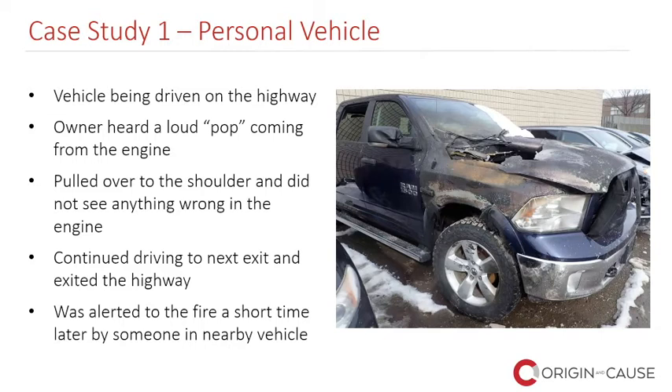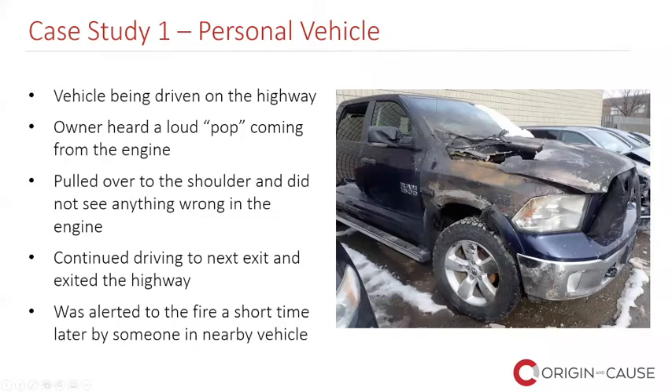After he exited the highway and was driving for a short period of time, he was alerted to the fire by someone in a vehicle beside him — you can't see the fire from inside, but the person beside him could see it. Here is inside the engine compartment. There is not a lot of fire damage in this case — I use this example on purpose because it had very little fire damage on the underside of the hood. The hood has been flipped up onto the windshield, and you can see a distinct fire pattern right in this area. Underneath is where the intake manifold is and where the fire originates.